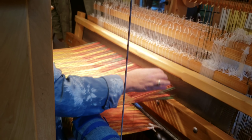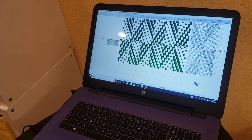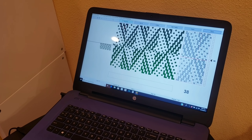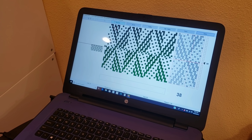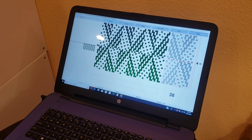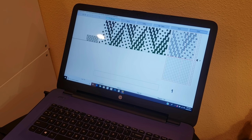Every time you watch the computer over here you can see it's actually progressing — every time it changes because it knows. And that's connected to the loom, so this is what's considered a loom-assisted or computer-assisted loom.